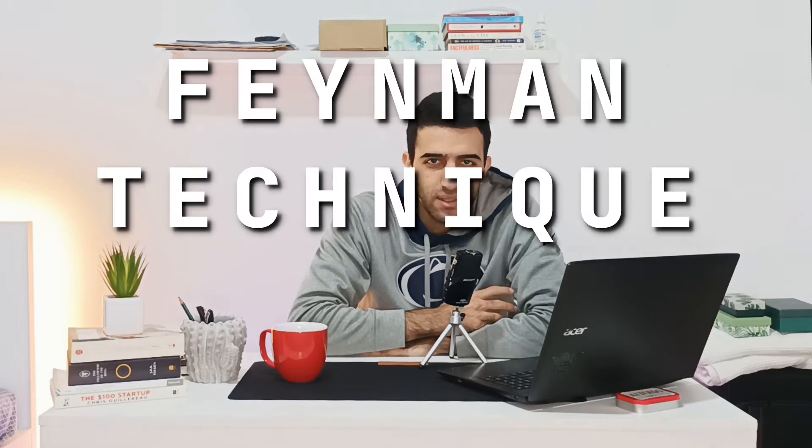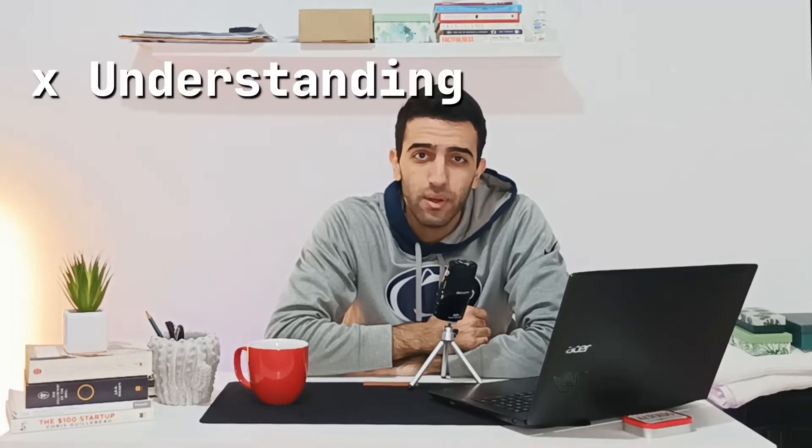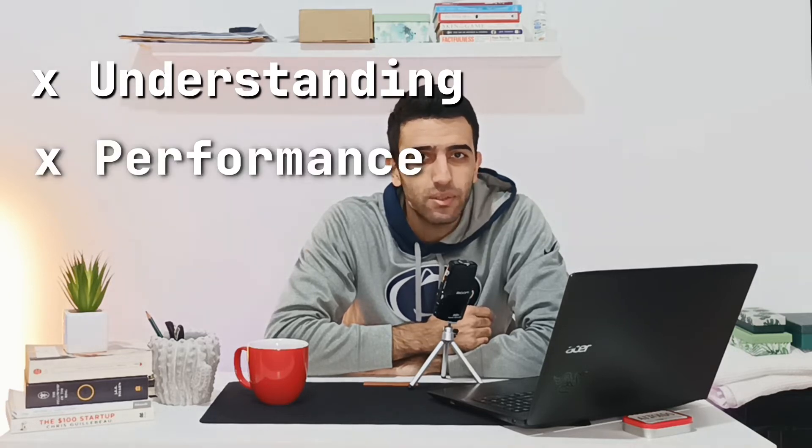By the end of this video I'm gonna give you a bonus trick on how to use this technique specifically for your medical training. We are talking here about the Feynman technique. It's named after the greatest physicist Richard Feynman. Many articles have already proven how efficient this technique is in improving your understanding and helping you achieve better performance and better grades.